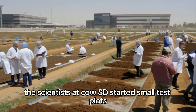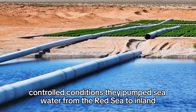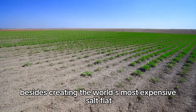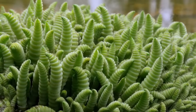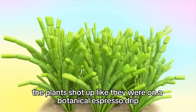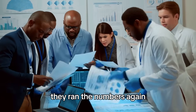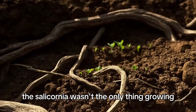The scientists at KAUST started small — test plots, controlled conditions. They pumped seawater from the Red Sea to inland farms and planted salicornia, then waited to see if anything would happen besides creating the world's most expensive salt flat. And something did happen. The salicornia grew — not just survived. Thrived. The plants shot up like they were on a botanical espresso drip. Growth rates exceeded expectations. The scientists were baffled. They ran the numbers again. Still baffled.